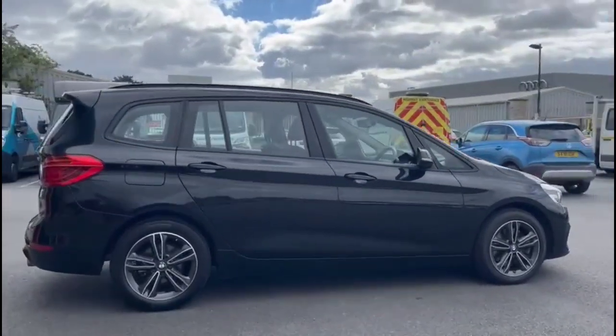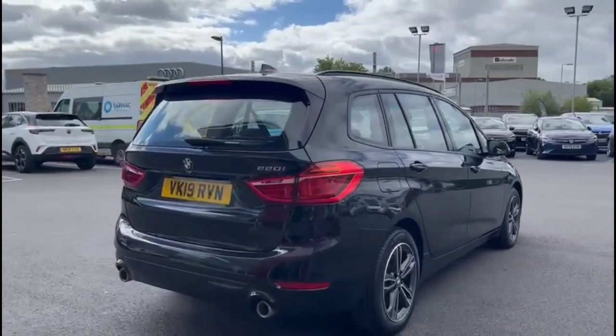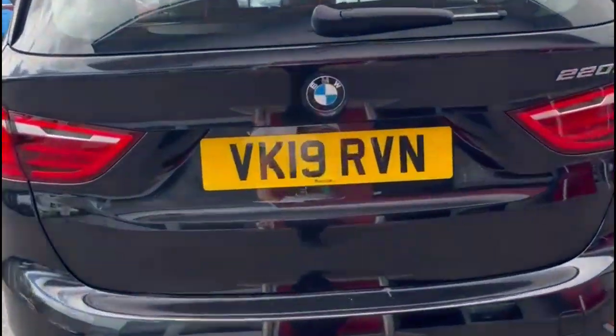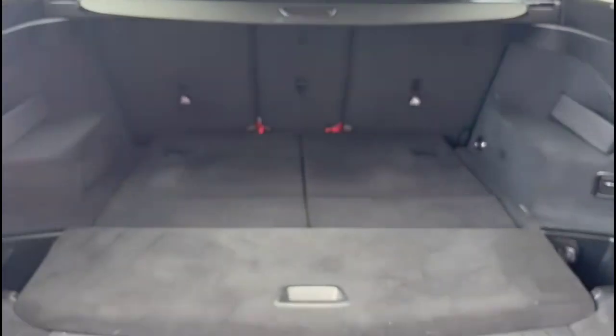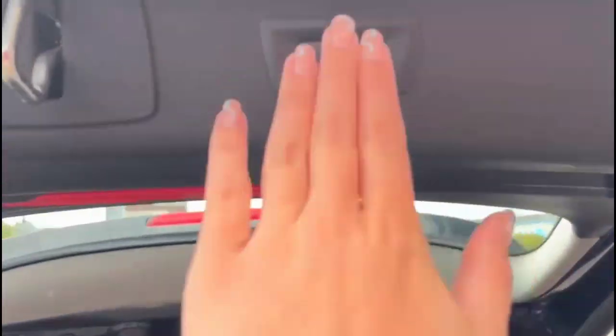The vehicle comes with many features including a rear spoiler with integrated LED brake lights, twin exit exhaust and parking sensors. As we try the tailgate, which is power assisted, you'll find a very spacious boot with a 40/20/40 split folding rear seats and fitted load cover.